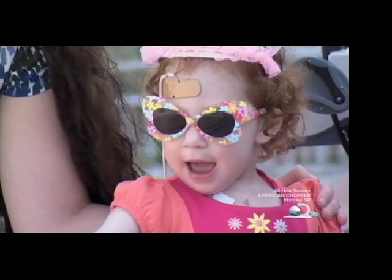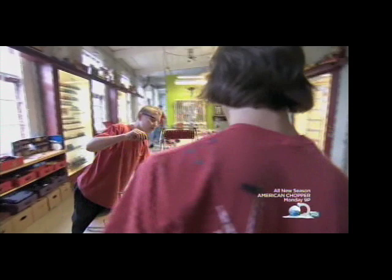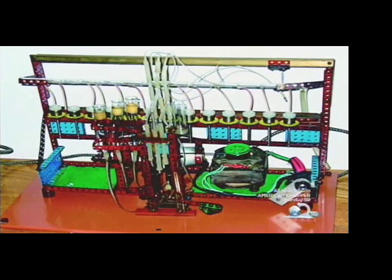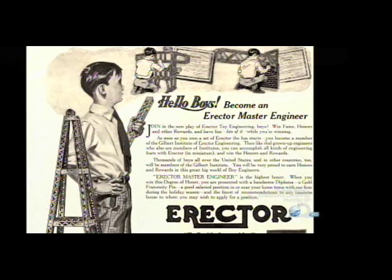But the impact of the Erector Set doesn't stop there. Other notable minds have been influenced by the one-time popular Christmas gift — like chemist Otto Wichterle, who invented the soft contact lens using an Erector Set, and Stephen Chu and Martin Pearl, physics Nobel laureates who cited the Erector Set as a key toy that triggered their young minds.